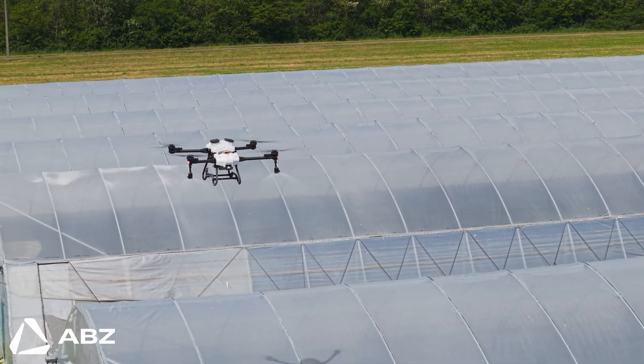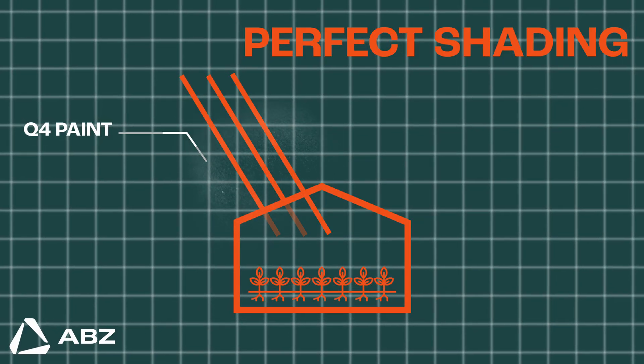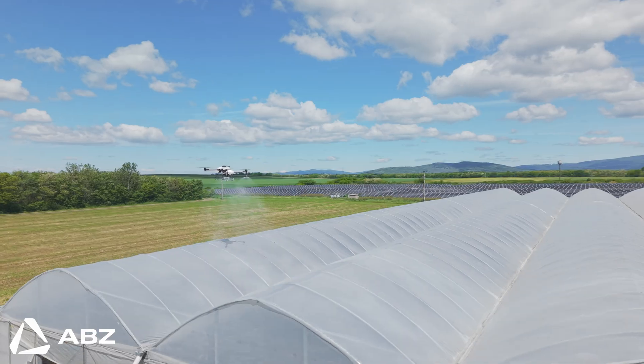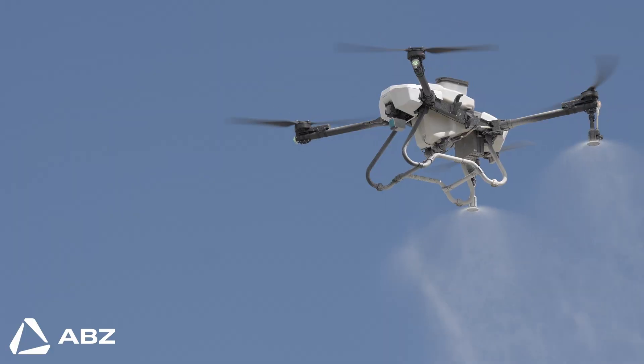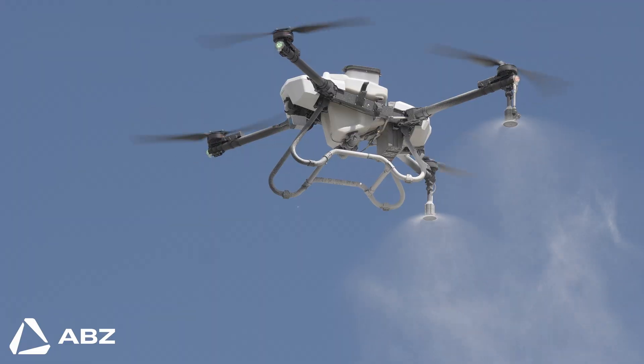But its real intelligence lies in its adaptability. Different crops — or even the same crop at different stages of growth — require very specific amounts of sunlight. Through its software, the operator can carefully adjust the spraying settings by changing the flow rate and flight speed to apply a thicker or thinner coating, precisely dialing in the percentage of light filtering through for the perfect level of shade.